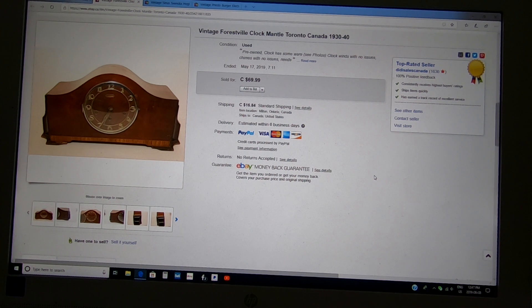Here's one of two mantle clocks I bought — I paid about $29 for both and got $69.99 for this one. I wish I'd gotten more. I still have the other one — this was a test to see if they flip. The problem with these is the weight; they're quite heavy so shipping is very expensive. I almost lost money on this one due to shipping costs.